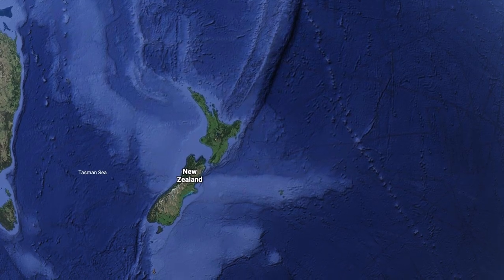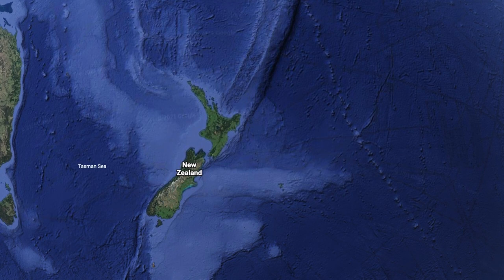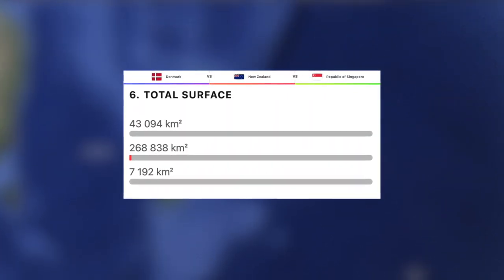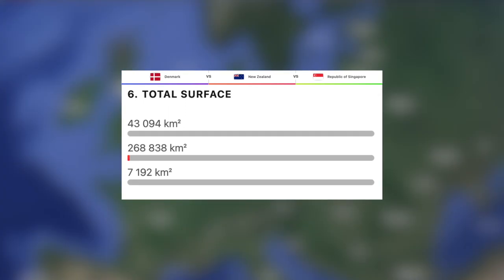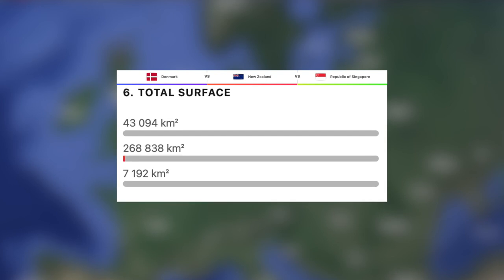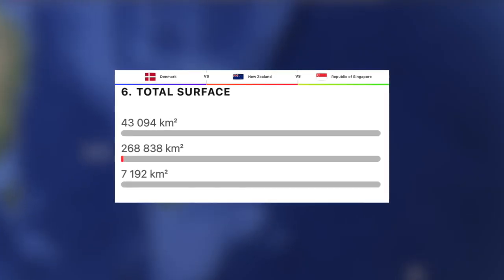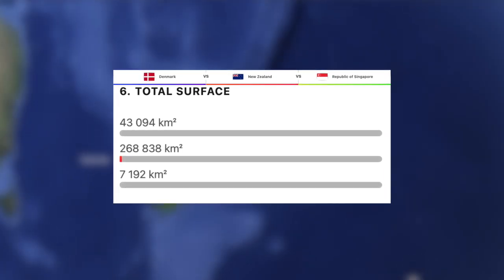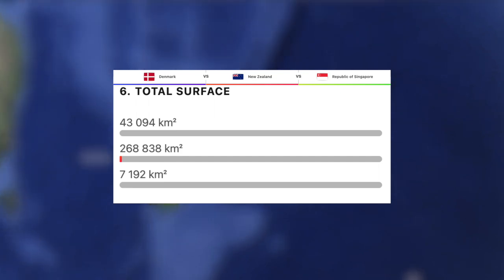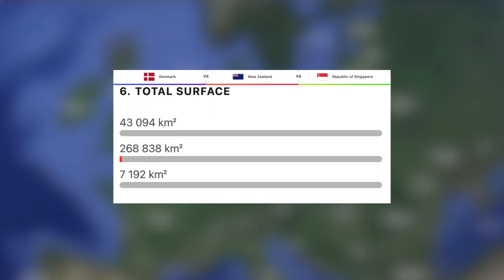Now let's move on to their physical geography, starting off with total land size. As expected, Singapore has by far the smallest land size at just under 7,200 kilometres squared, making them the 190th largest country on Earth. Next, Denmark, at just over 43,000 kilometres squared, making them the 133rd biggest country in the world. And then finally, the 76th largest country in the world, New Zealand, with 269,000 kilometres squared.